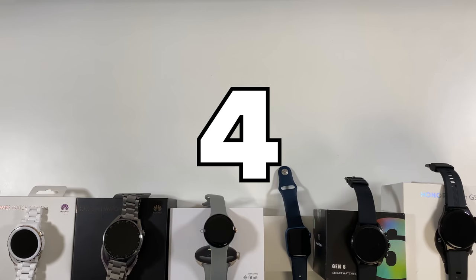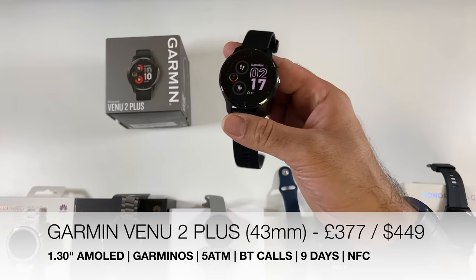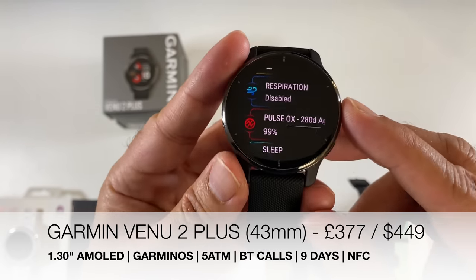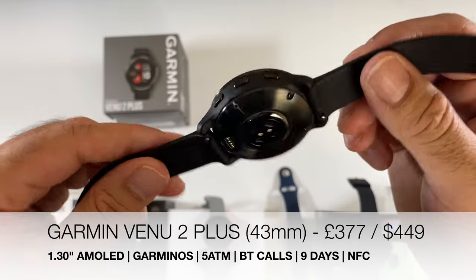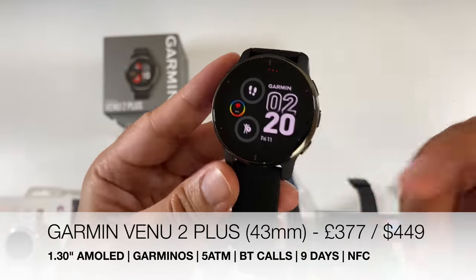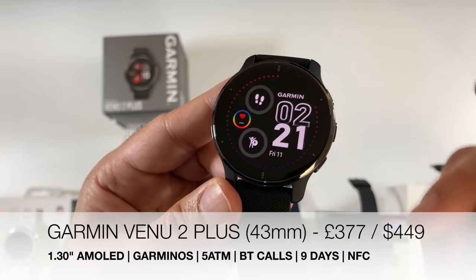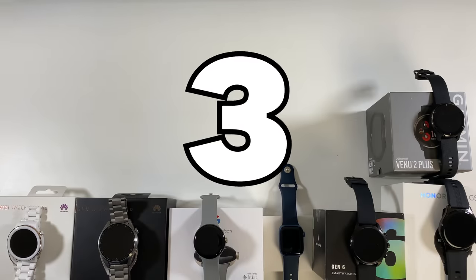At number 4 we have the Garmin Venu 2 Plus — an advanced premium fitness watch jam-packed with health features and a gorgeous compact 1.3-inch AMOLED display. You get 5 ATM water resistance, Bluetooth phone calls, a 9-day battery life, NFC payments with Garmin Pay, and full compatibility with both Android and iOS. The sheer number and accuracy of health features was quite incredible during testing.